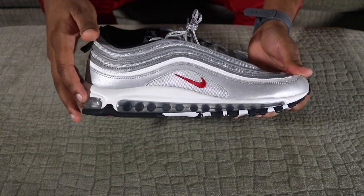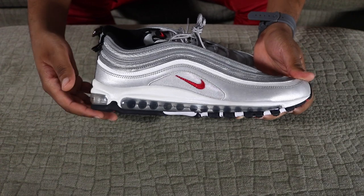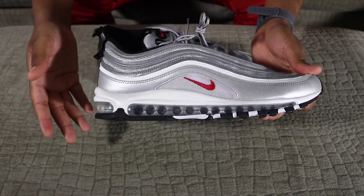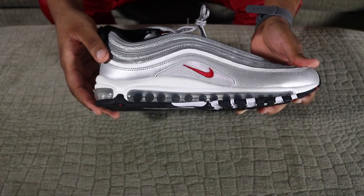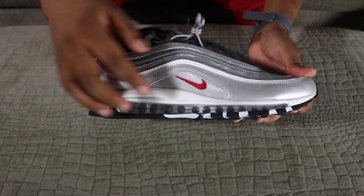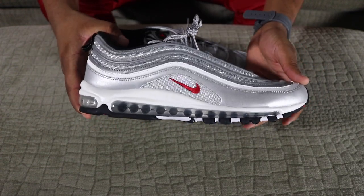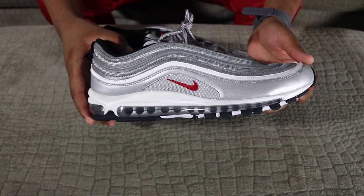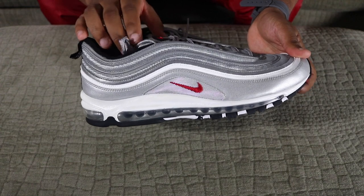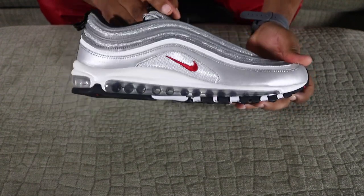Let me talk about this air unit. Back in the day, this air unit was equivalent to what the Boost is now — the popularity of Boost on Ultra Boosts and NMDs. You know how everybody says Ultra Boost is the most comfortable thing they've ever worn? This all-around 360 air unit is what that felt like back in the day. You almost felt like you were living in 2016 in 1997 — that's how futuristic this shoe was. This shoe is just a time machine on your feet. I'm loving it.